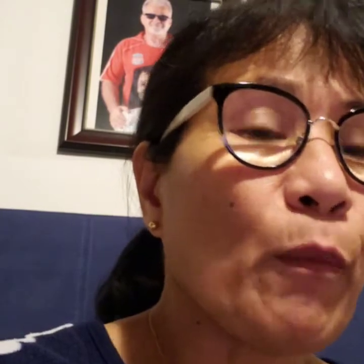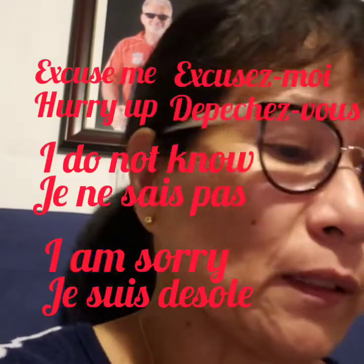Sorry is pardon, please is s'il vous plaît, no thanks is non merci, excuse me is excusez-moi, hurry up is dépêchez-vous, I do not know is je ne sais pas, I am sorry is je suis désolé, you're welcome is de rien.